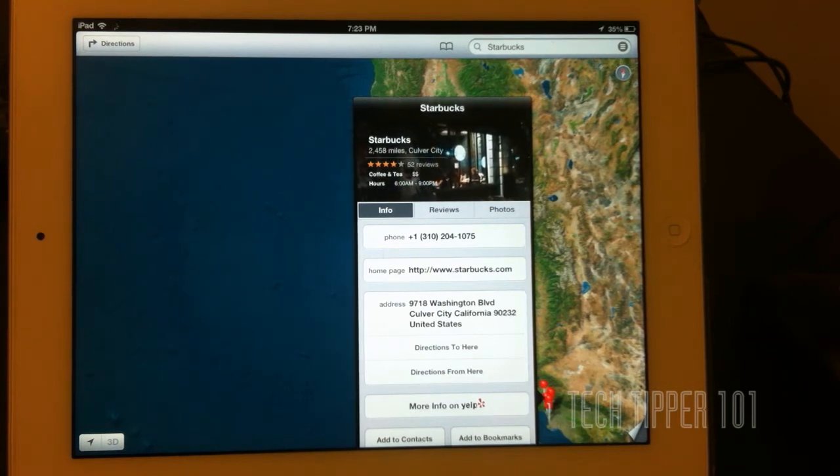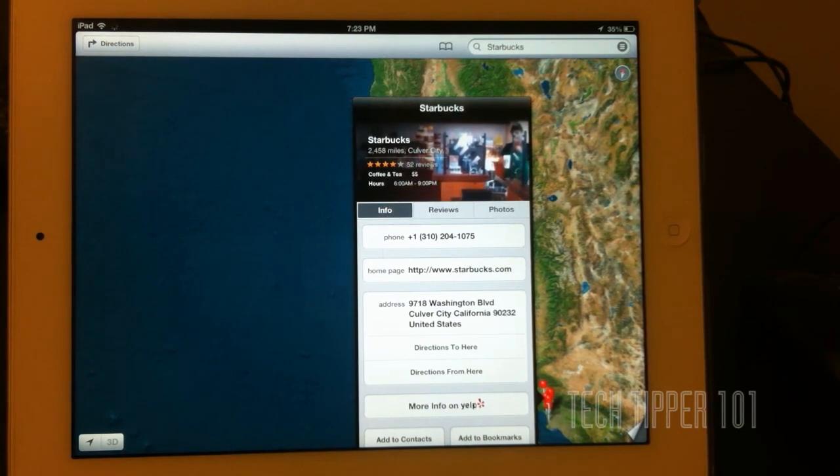Maps app, guys — check it out. Let me know what you think. If you find any issues, new tips, or something you discover, let me know in the comments. That's pretty much it. Thank you guys for watching. TechTipper101 out. Bye bye.